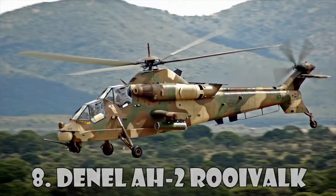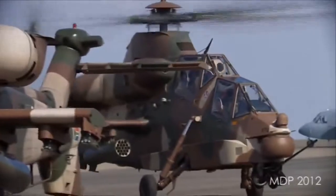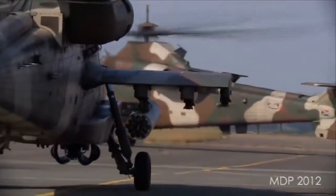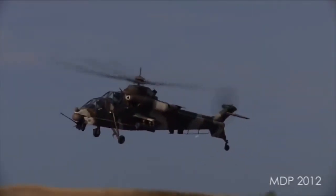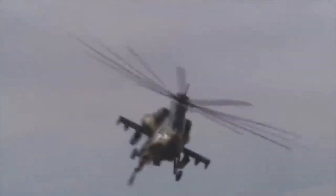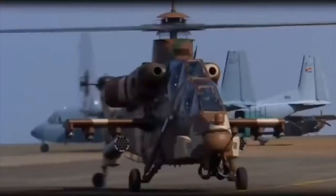Denel AH-2 Rooivalk. The Rooivalk is a latest-generation attack helicopter from Denel Aviation of South Africa. It carries a comprehensive range of weaponry adaptable to various mission requirements, ranging from anti-armor and anti-helicopter missions to ground suppression and ferry missions. The aircraft can engage multiple targets at short and long range, utilizing the nose-mounted cannon and underwing-mounted munitions. The 20mm F2 dual-feed gas-operated cannon fires at a rate of 740 rounds per minute.